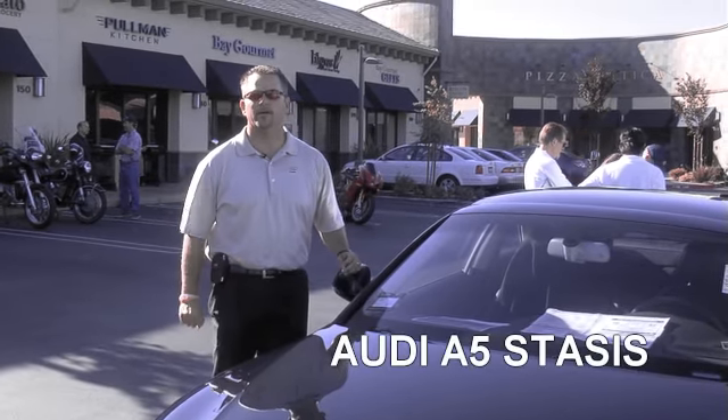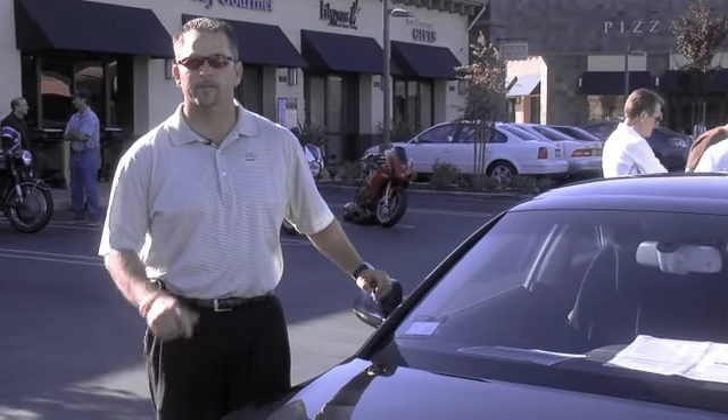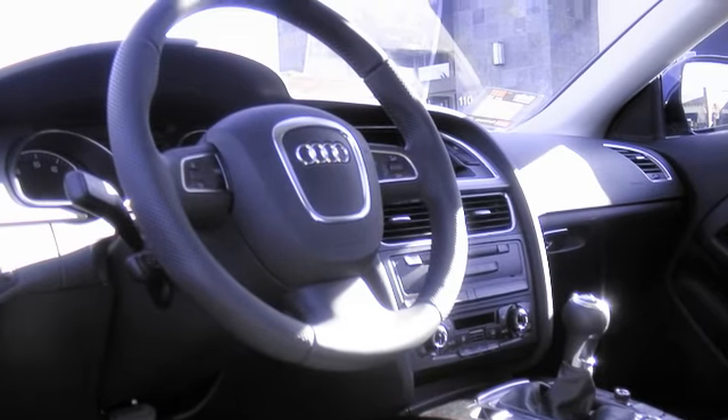My name is Rob Davis. I'm at Nilo Audi here in Sacramento. This is our brand new Audi A5 and we did the Stasis package, which means you're getting a performance package with the wheels, the tires, the upgraded brakes, and suspension. And Nilo Audi is now Stasis approved.